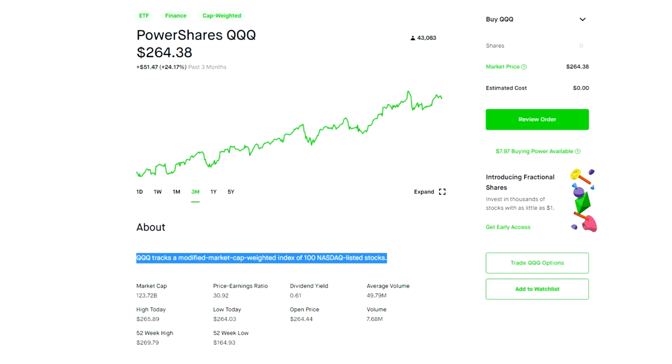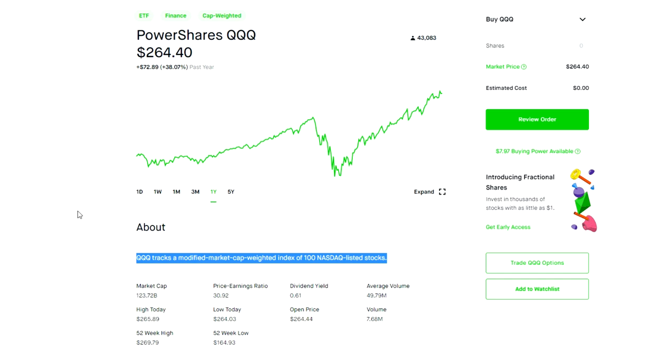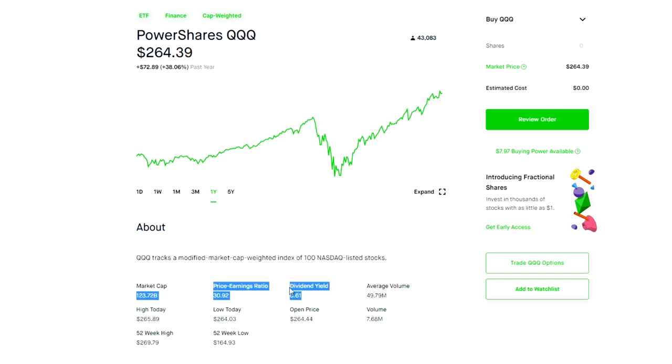If you're somebody who is bullish about tech companies like Facebook and Amazon but you don't know which ones to choose, this is a great ETF to consider. This has been a big year for tech — over the last year this fund is up about 38% because of the massive rally in tech. The dividend yield is 0.61%, and the expense ratio is 0.2%, which is significantly more than Vanguard's 0.03% but still within the average of what most companies charge.